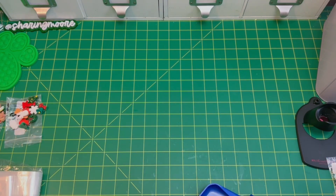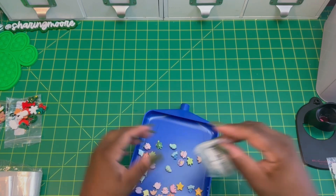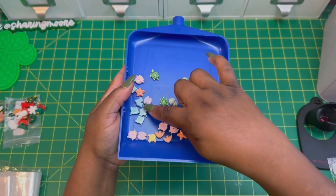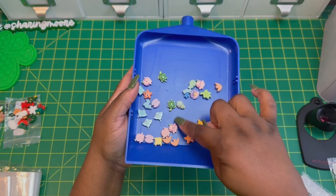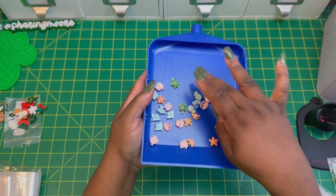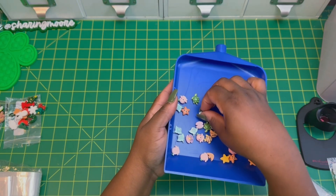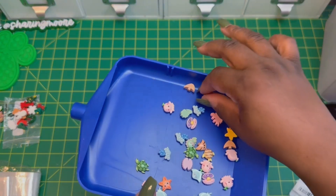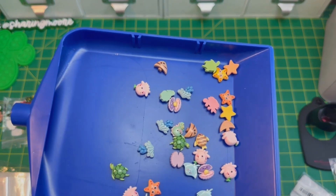The next set I got are like ocean — sea creature cabochons. There's a turtle, an octopus, some fish, an oyster, a starfish, and little waves. Really cute! There's also a little fish. They're really cute.